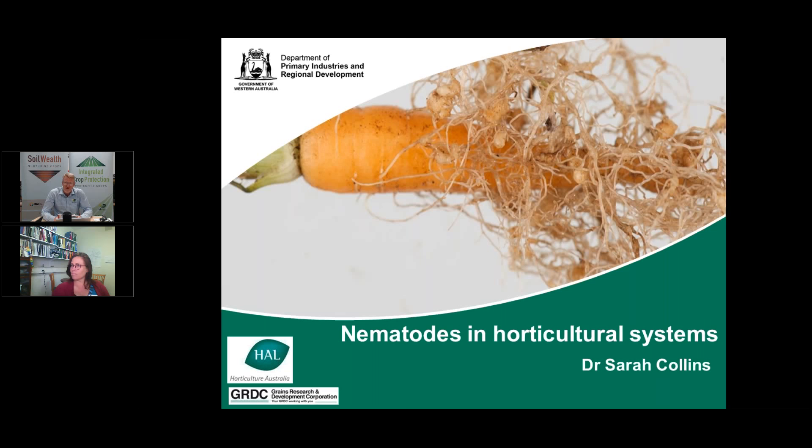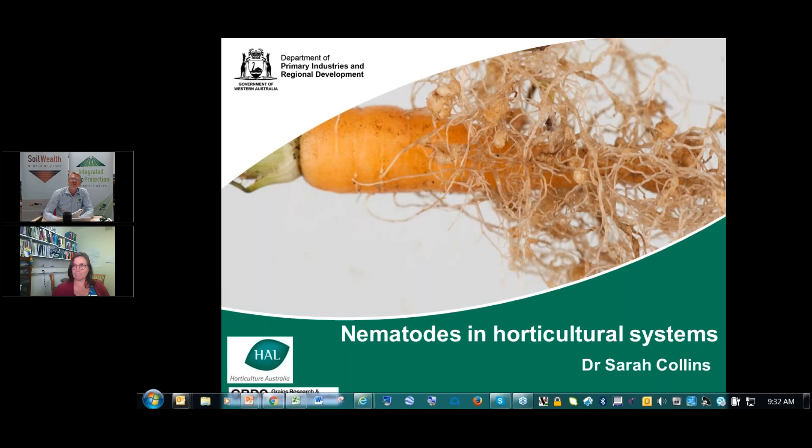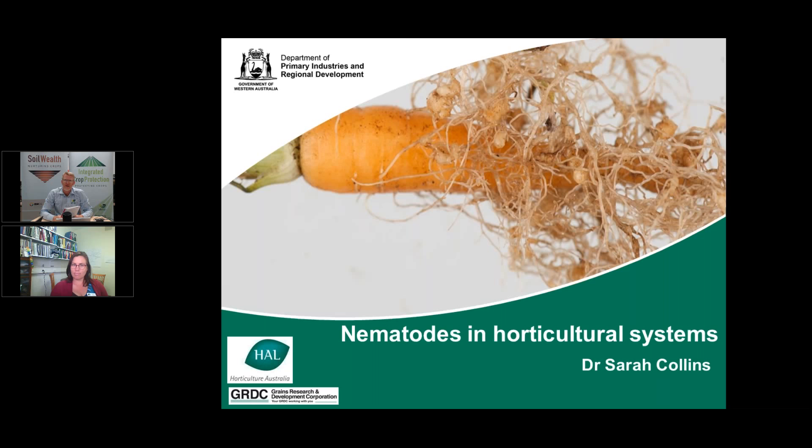Today we're talking about nematodes in vegetable production with Dr. Sarah Collins. Sarah is based in Perth, so she's a long way away — hopefully the connection will hold. Sarah works with the Department of Primary Industry as a senior nematologist. She's also the Secretary for the Australian Association of Nematology, and importantly she's been involved in producing a book on the management of root knot nematodes in vegetable crops, which is a very useful resource we'll refer to during the webinar.